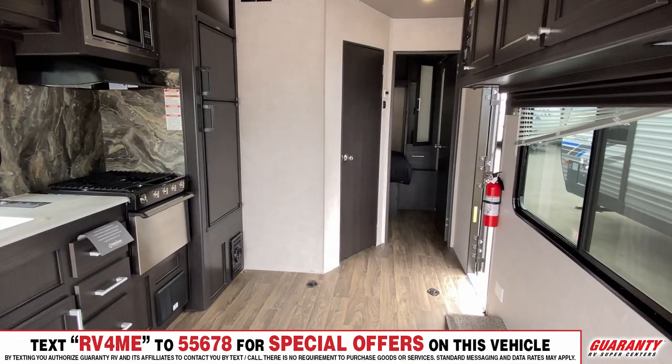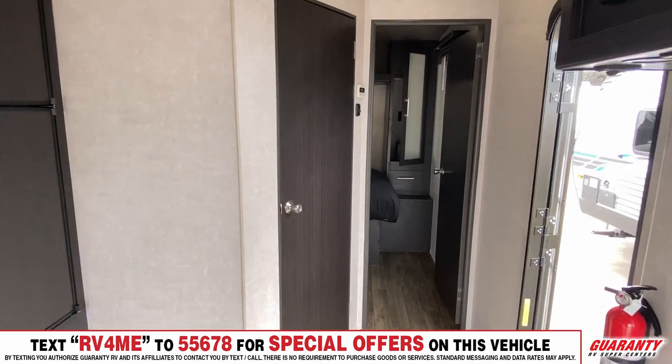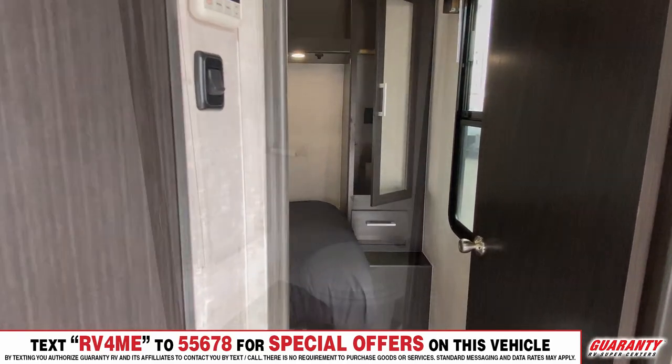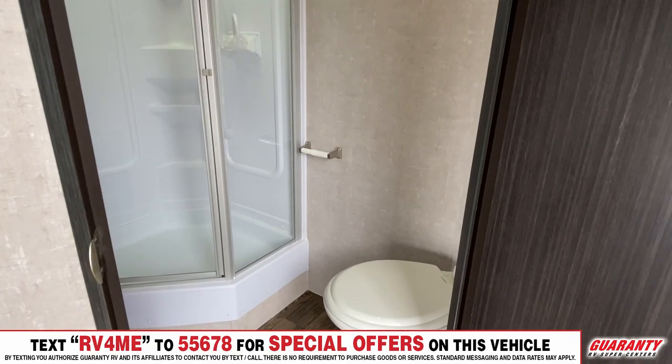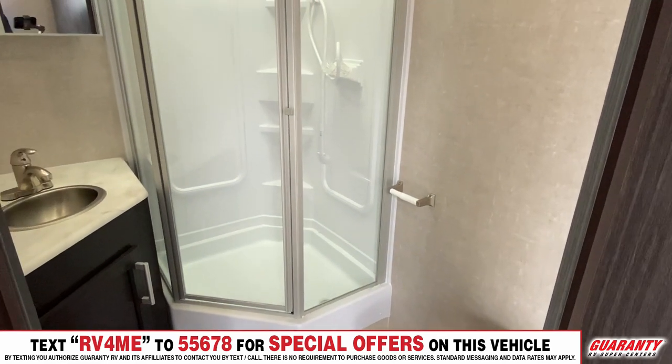It weighs 6,300 pounds dry, so it's very lightweight and easy to handle. Your lighter weight trucks can handle this — it's a good half-ton towable trailer. Coming into the bathroom, you've got a nice corner shower, porcelain toilet, and a nice sink.